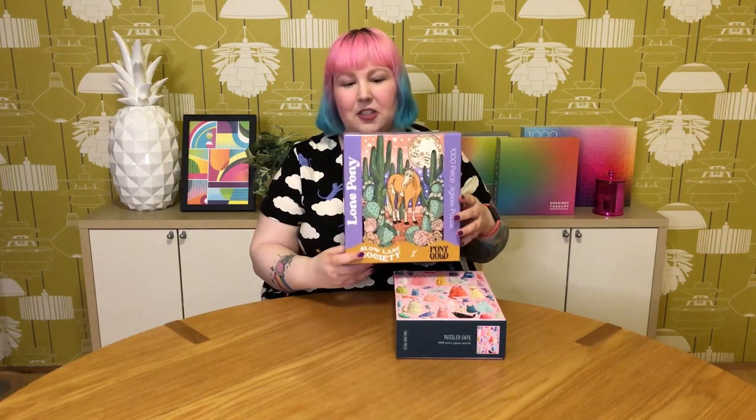That's everything for the month — it was a pretty busy one! Now for my least favourite and favourite puzzle of the month. The award for least favourite puzzle of March goes to the Lone Pony by Slow Lane Society, mainly because it was just a really unpleasant puzzling experience — which is really disappointing because it's such a gorgeous image and there was a lot of potential with this brand. Sadly it just didn't make the cut and I really can't recommend this one.